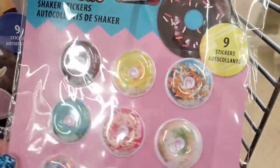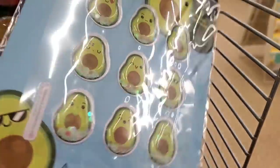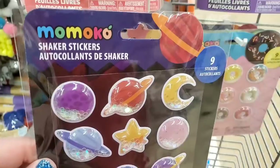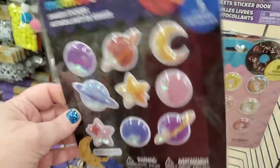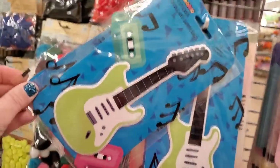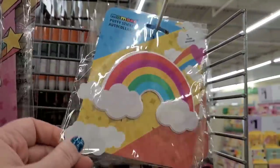By Momoko they have shaker stickers — a nine pack of donuts, avocado shaker stickers with different expressions, and my favorite: galactic planetary shaker stickers. That reminds me of Intergalactic Planetary! Then there are giant stickers — one for $1.25 — perfect for a tween's notebook or backpack. There's also a giant puffy blue glazed donut sticker, a super pretty rainbow, and my absolute favorite: a cat with glasses. Adorable.